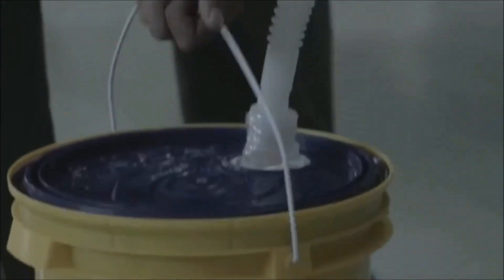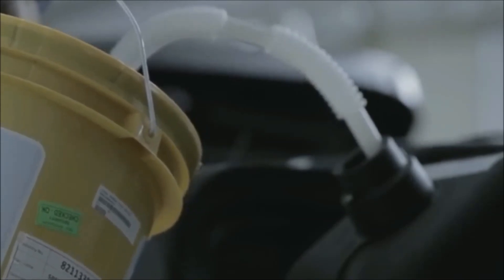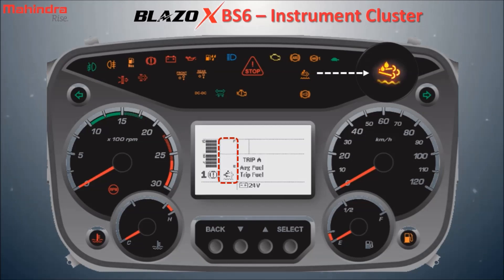In addition to this, please note that once the AdBlue can is opened, completely empty it inside the tank in a single use. As soon as the low AdBlue signal starts blinking, it is necessary to fill the AdBlue tank with an AdBlue suggested by Mahindra. If the low AdBlue signal glows continuously, then immediately stop the vehicle and top up the AdBlue.